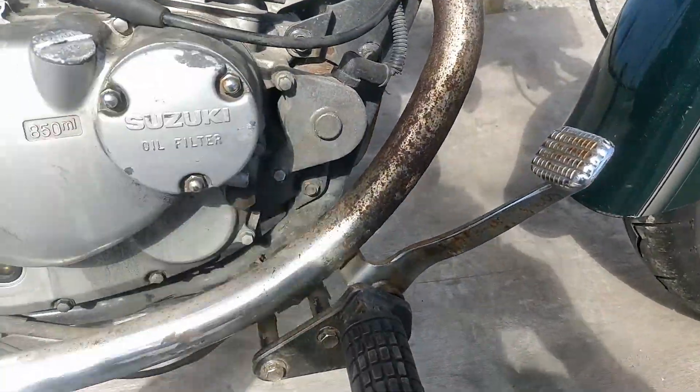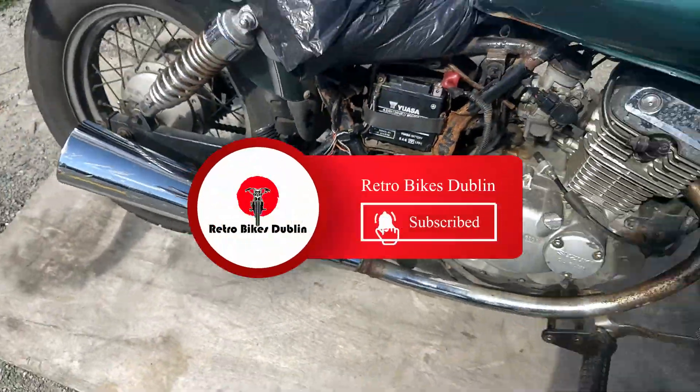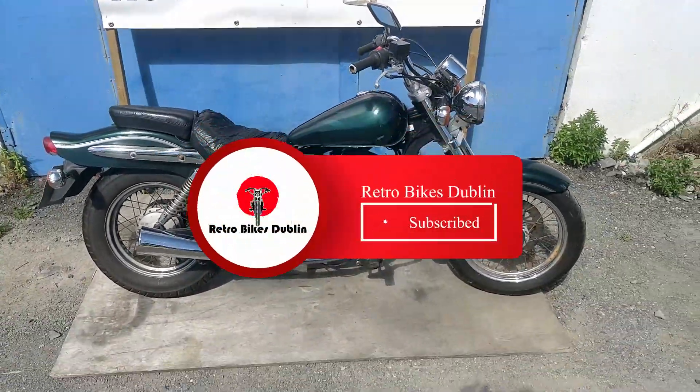Rear brake working, front brake working — drums, discs, wheels — stuff like that can all be used again. So if you're interested, give us a call and we'll get back to you as fast as we can.